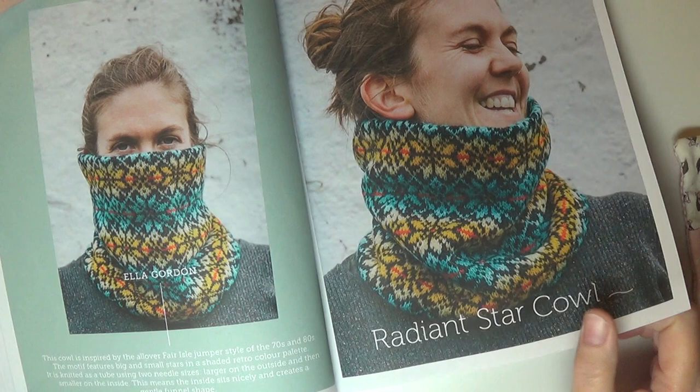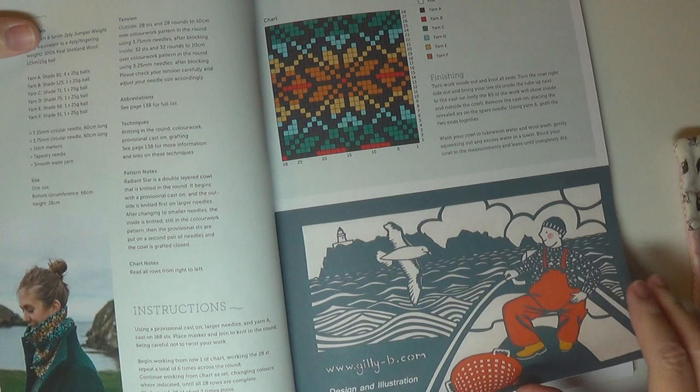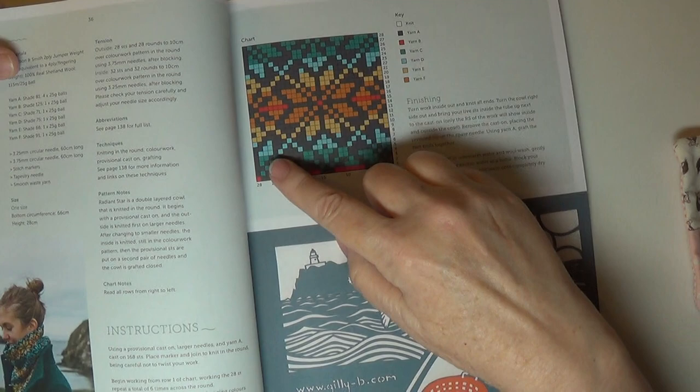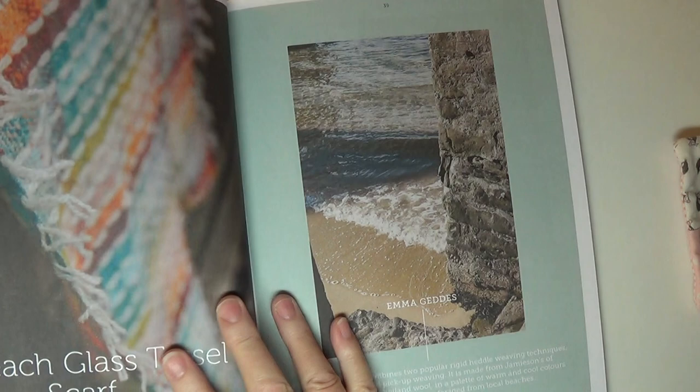I have some Brooklyn Tweed Peery yarn that just came into the house that I'll show you at the end of the video. The pattern repeat on this cowl is 28 stitches and it's over 28 rows, so it's a really pretty star motif with an argyle patterning to it — I just think it was a lot of fun.